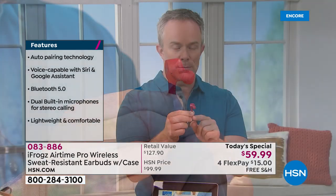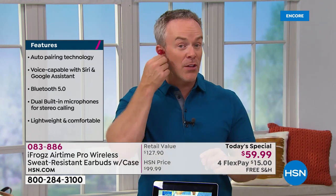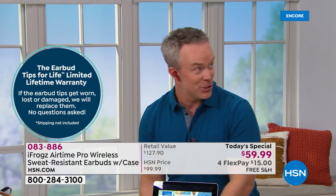Maybe you lost one, maybe a tip fell off in your gym bag or on the gym floor — you don't want to put that back in your ear. A lifetime of replacement on those. So when you pop it in your ear, not only is it secure — look at that, it's not falling out. Whether I tie my shoe, pick up something, or do yoga, it's going to stay in. It also helps drown out the sound. What has iFrogs done for all of us? They've never done this before — a lifetime warranty on those ear tips.